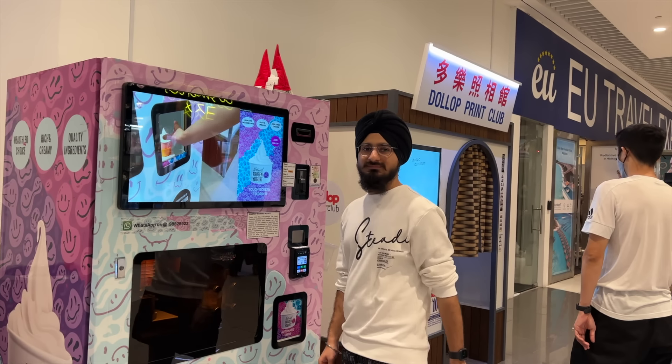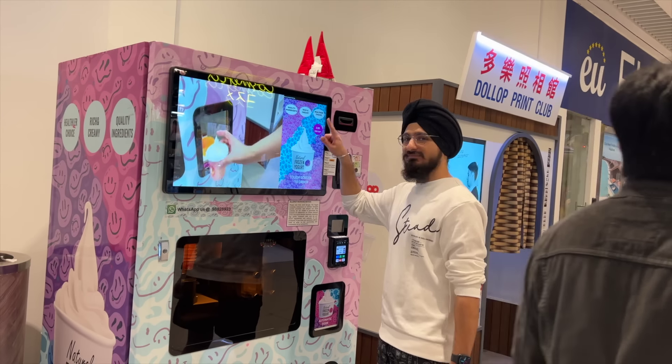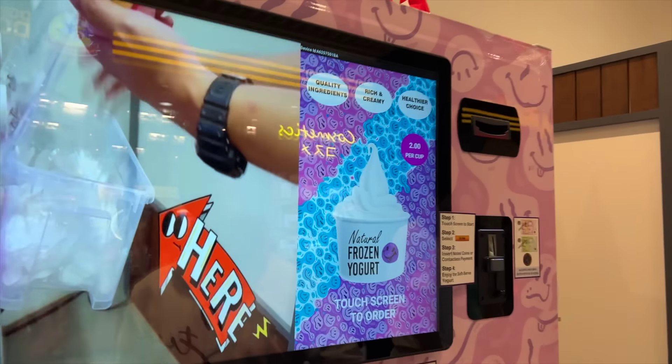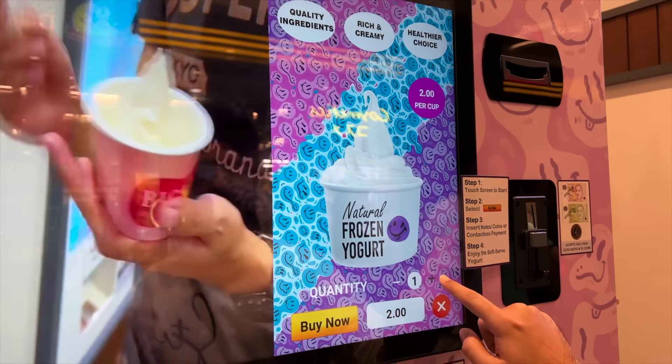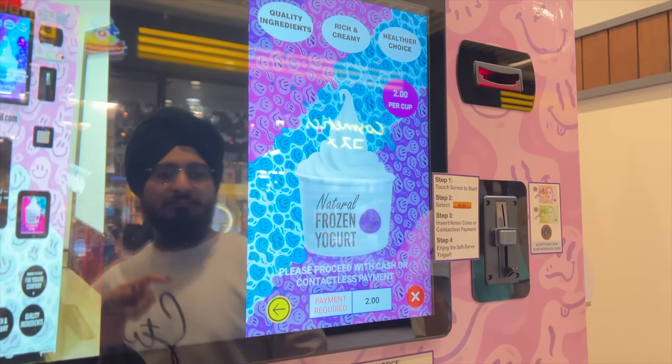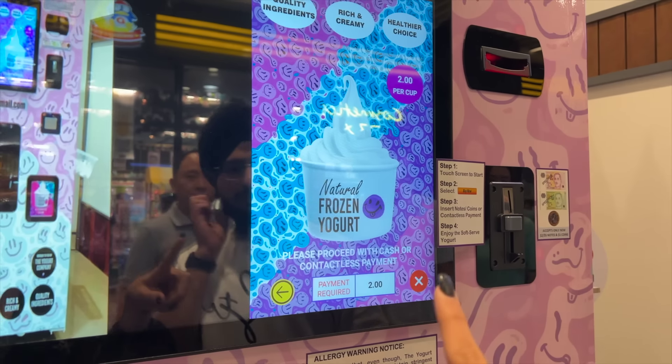The next vending machine we're at is called a frozen yogurt machine. First of all, we have a touch screen to order and it's $2. You can pick your quantity and all and just buy now — the good thing about this machine is that you can pick your quantity.